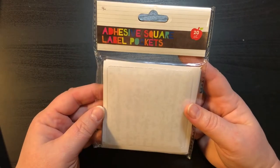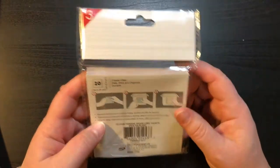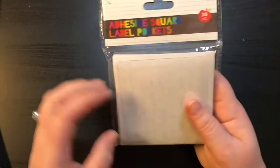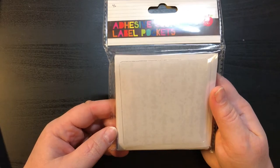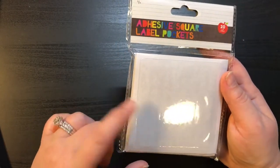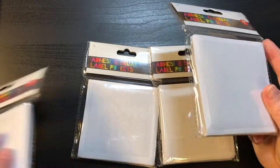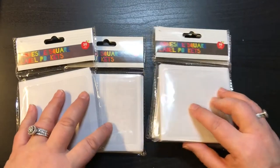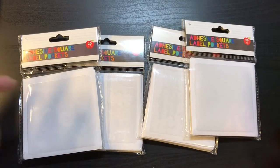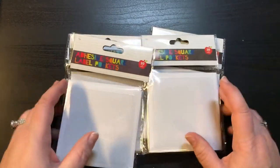And then for Miss Char over at Sparkling Char, I got her some of the adhesive square label pockets. I know everybody is so excited when these came back out, and they came back early. They usually only come out when school stuff is out, but they're starting to put school stuff out now. Char had mentioned that she wanted some, so there you go Char.